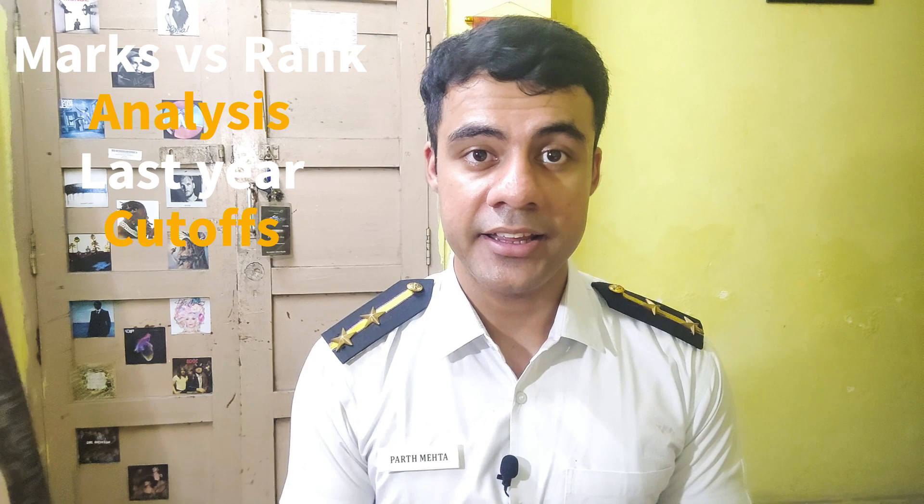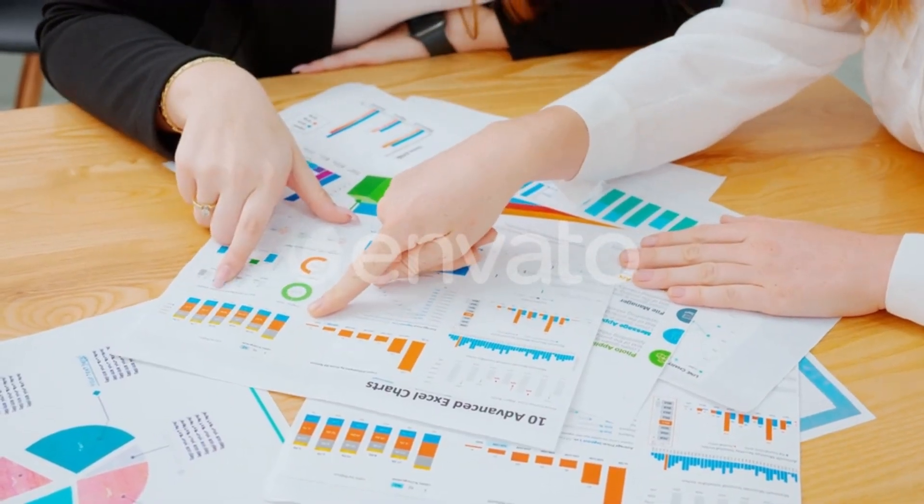Hello everyone, I am Parth Mehta from the Indian Maritime University Kolkata campus. Today in this video we will discuss about marks, ranks, and how much you have to score. Getting this data is not easy — it is scattered all over and hardly anyone talks about it properly. I have compiled everything from marks versus rank analysis to last year cutoffs and expected cutoffs. This video will be a complete guide for you, so watch it till the end.